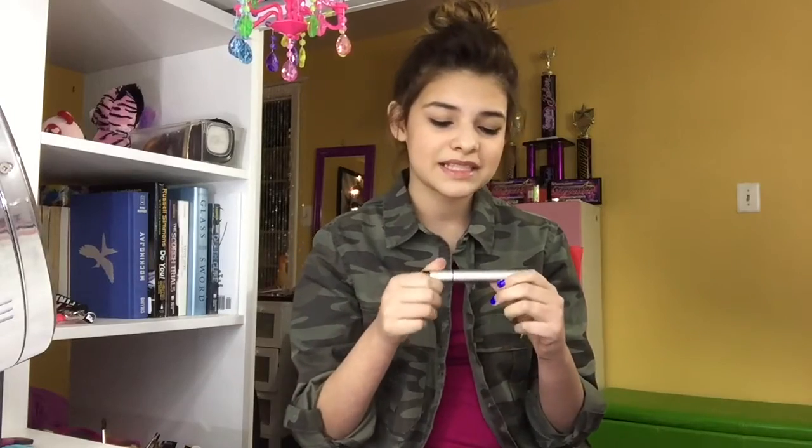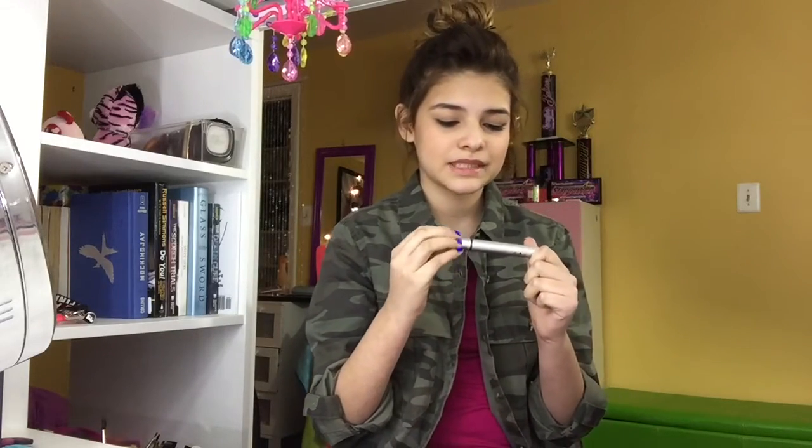I have my favorite mascara. I actually got this in a BoxyCharm box — it's by Blinc with a C. I like this mascara because whenever I put it on, it looks like I have false eyelashes. I've gotten compliments with people asking if I'm wearing false lashes. Also, after I curl my eyelashes with the eyelash curler, this mascara keeps them up and doesn't droop them downwards, unlike other mascaras I have.